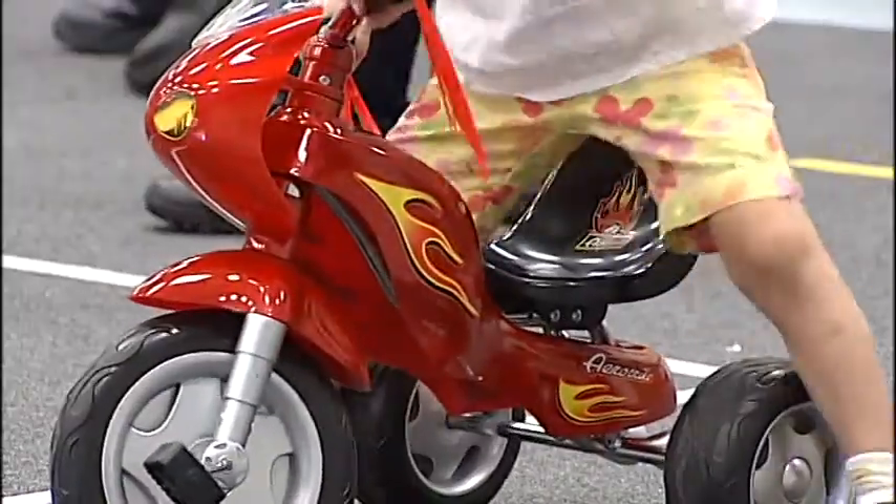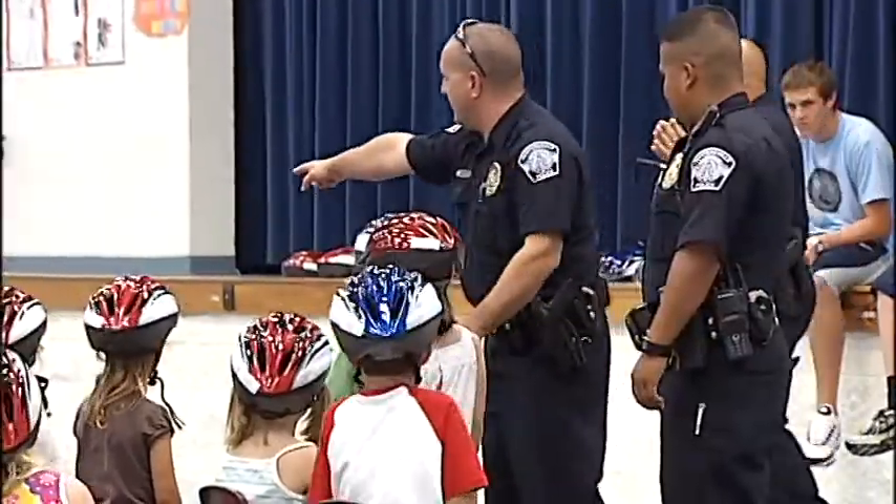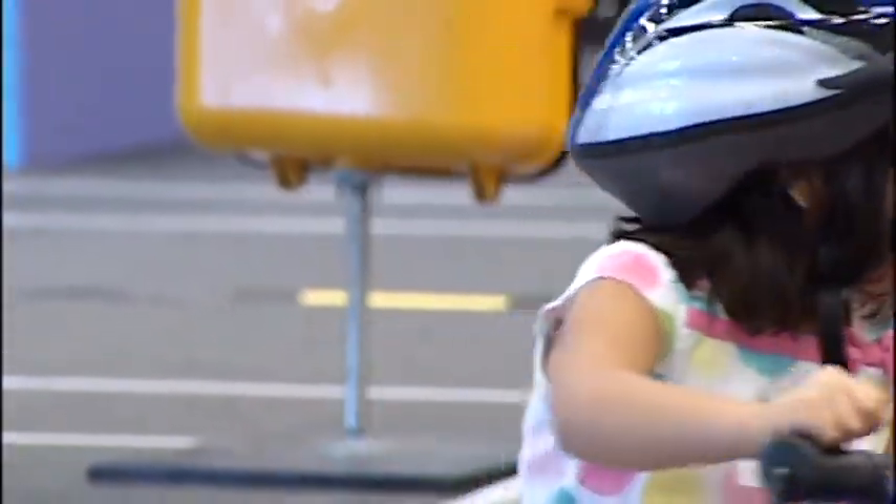Go down to that red one down there. Flame-painted tricycles are the Ferrari of a five-year-old. Each kid is assigned to a set of wheels and then let loose on the open road.